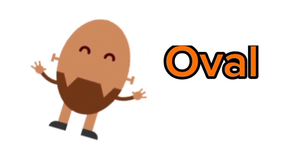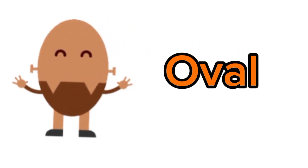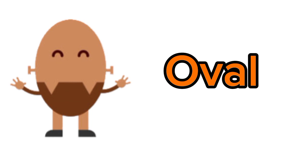I am oval. Let me show you the objects that are oval in shape. Egg! Yes, egg is oval in shape.